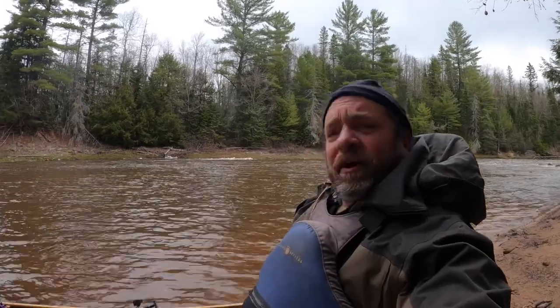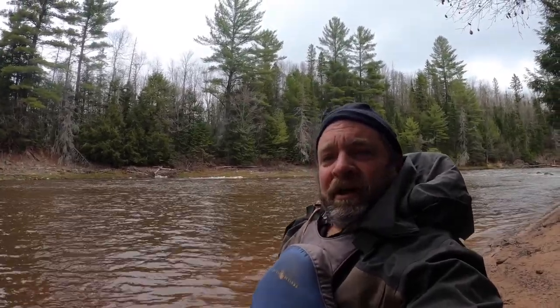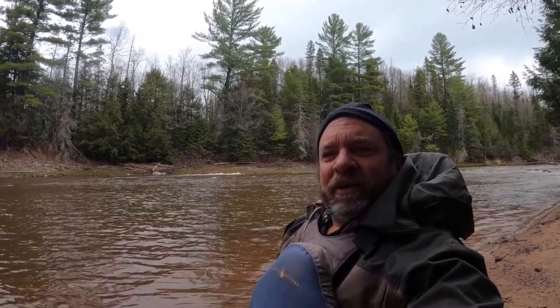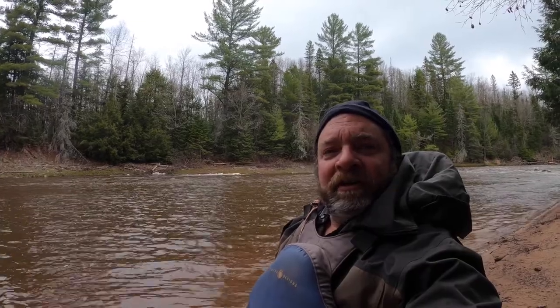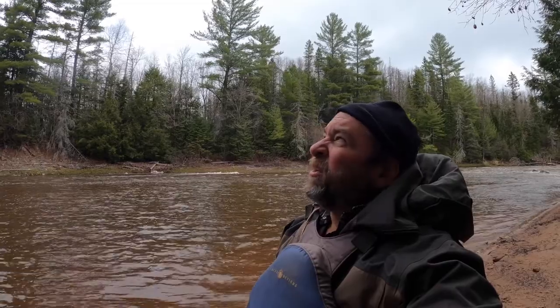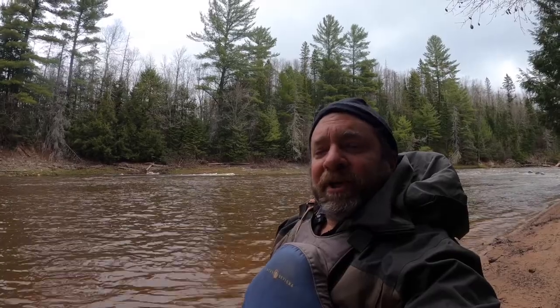Getting ready to push off on day two on the south branch of the Ontonagon. I had a leisurely morning in camp because I decided to wait out the light rain and snow pellets that were coming down. Hopefully it's clearing up a little bit. Temperature is still probably around 40. I only have 10 miles to go to get to Victoria Dam.